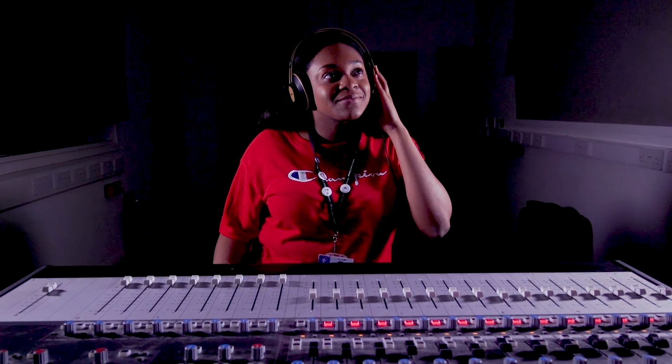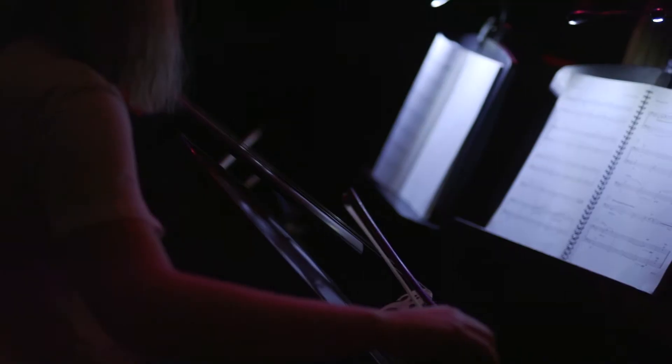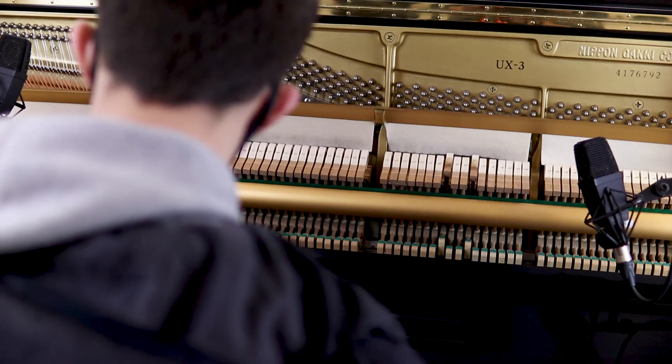A large proportion of our past students have continued to university to study music related courses such as audio engineering, music production and music conservatoire. This course is valued by many prestigious universities, and past students have gone on to study at Manchester and Warwick.